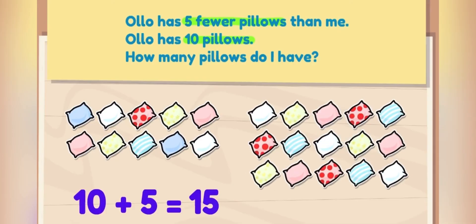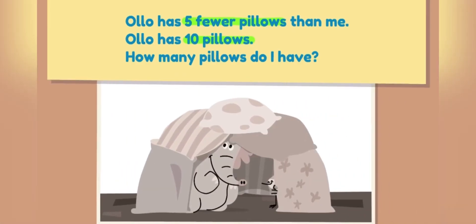I have fifteen pillows! That matches the sentence because Ollo has ten and I have five more pillows than Ollo! Wow! Check out our huge pillow fort!